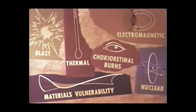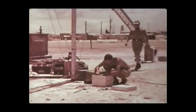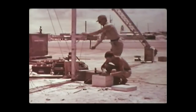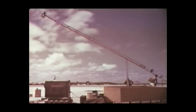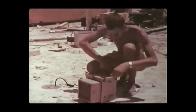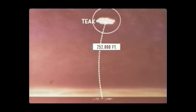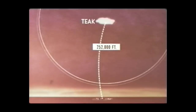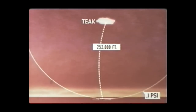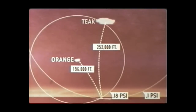The Teak and Orange blast program obtained surface and near-surface air blast pressure-time measurements. Instrumentation included standard pressure-time and very low-pressure self-recording gauges located on ground baffles, on 34-foot towers, and on ships, backed up by electronic recording gauges. For both shots, the pressure values measured were considerably lower than predicted by conventional methods. On Johnston Island, at a slant range of 252,000 feet from Shot Teak, the overpressure measured approximately 0.1 pounds per square inch. The same station at a slant range of 196,000 feet from Shot Orange measured 0.18 pounds per square inch.